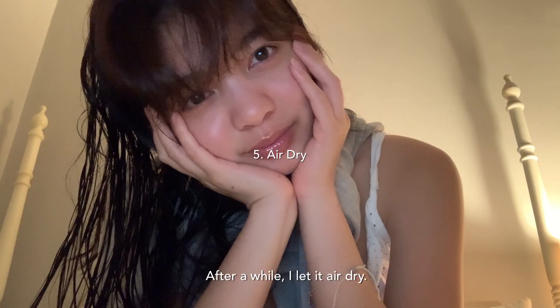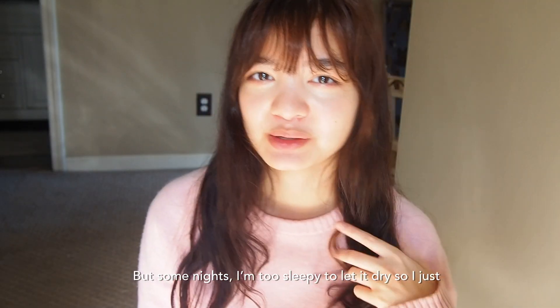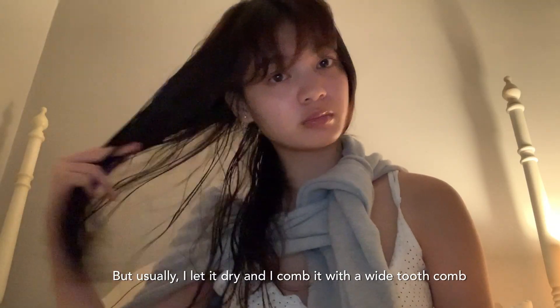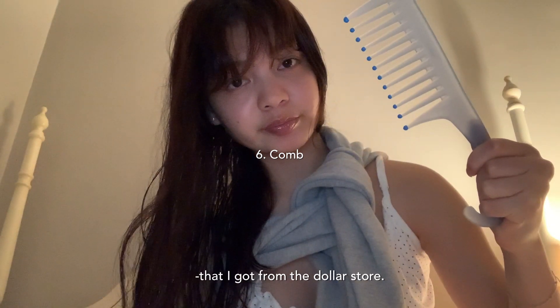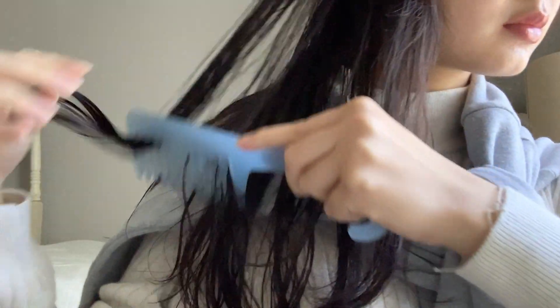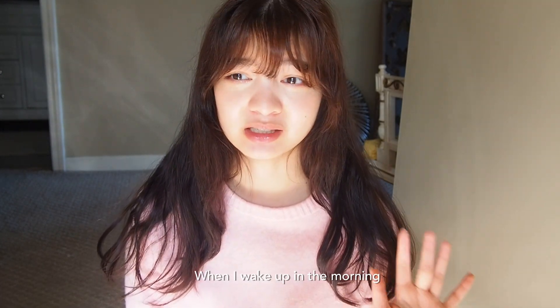After applying the oil, I let it air dry. But some nights I'm too sleepy to let it dry, so I just sleep with wet hair — honestly I don't like doing that, but if I have no choice it happens. Usually I let it dry and then I comb it with a wide tooth comb that I got from the dollar store, and I do that after my hair is completely dry. When I go to sleep, I put my hair in a ponytail just so my hair isn't everywhere, because when I wake up in the morning my hair is crazy.